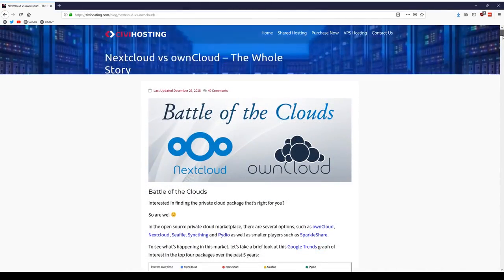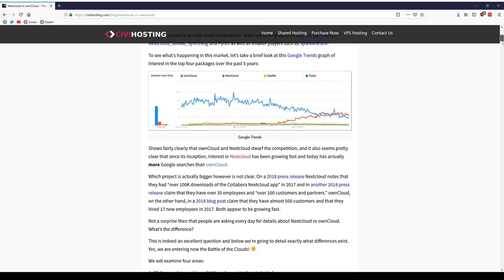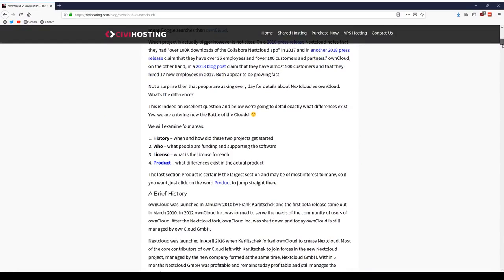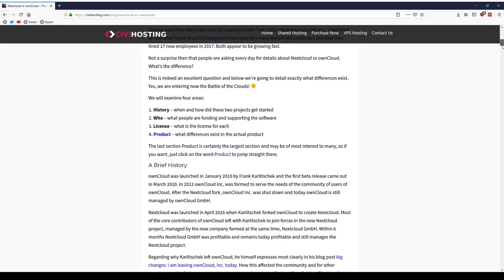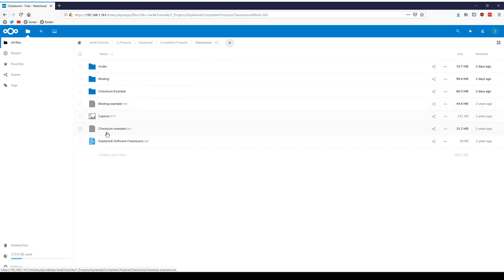Nextcloud was created by the original owner of OwnCloud, who forked it into Nextcloud, and a lot of the staff that used to work on OwnCloud now work on Nextcloud. The reason this happened isn't known explicitly, but apparently it's due to a cultural mismatch, and thus Nextcloud was born. I should express that I am not sponsored by Nextcloud and they have not asked me to make this video — I'm simply making it because I like the product and this is what I use to manage my cloud storage.